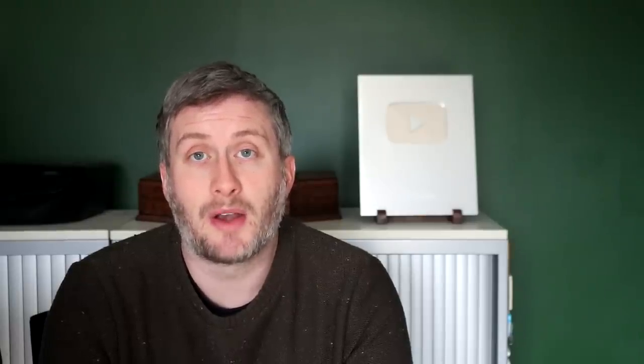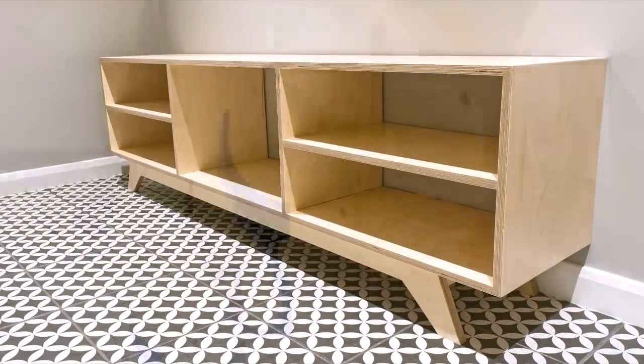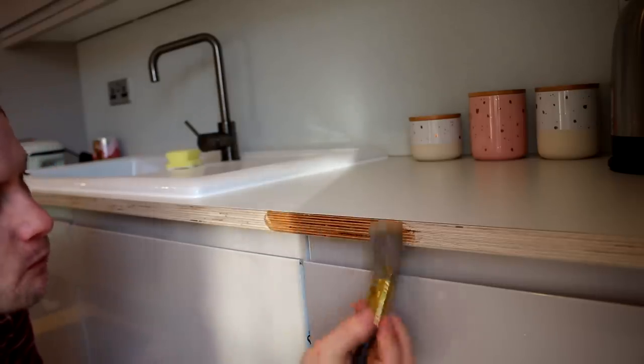First there'll be one about our new shoe, hat and coat storage for the entrance hall. That video should be up next week I hope, and there'll be a video about how we made our new kitchen worktops. All that coming soon to the channel. Now over to Keith in the workshop.